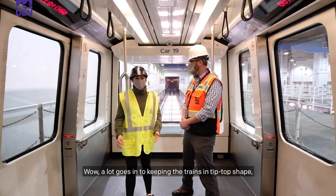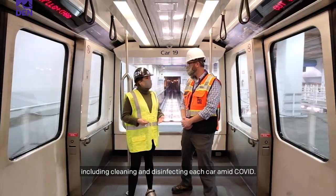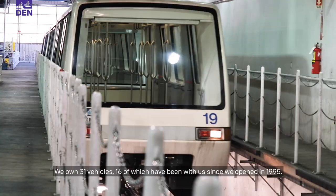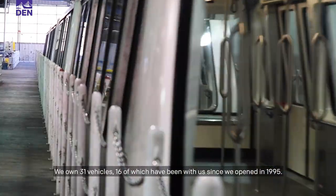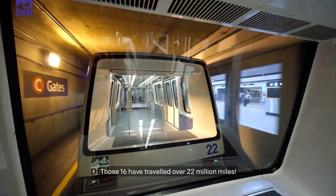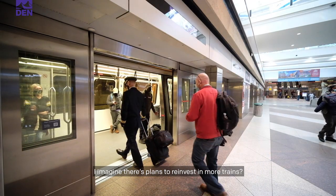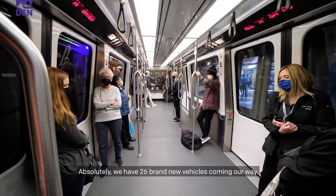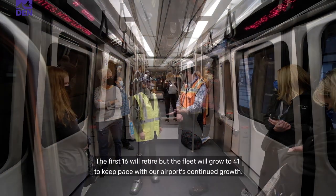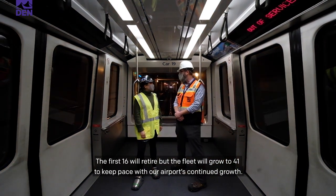A lot goes into keeping these trains in tip-top shape, including cleaning and disinfecting each car amid COVID. How many cars run underneath the airport? We own 31 vehicles, 16 of which have been with us since we opened in 1995. Those 16 have traveled over 22 million miles. We have 26 brand new vehicles coming our way. The first 16 will retire, but the fleet will grow to 41 to keep pace with our airport's continued growth.